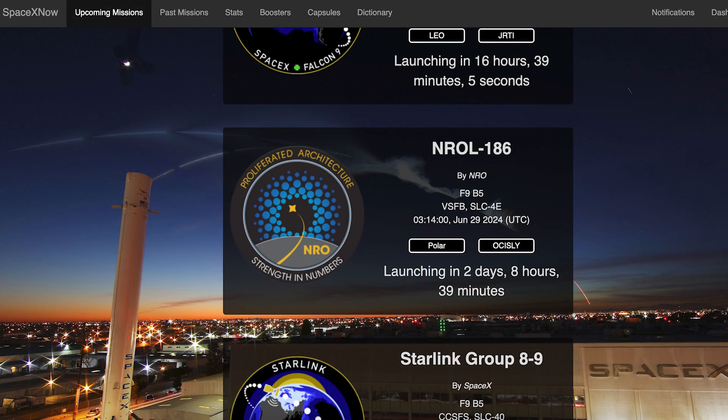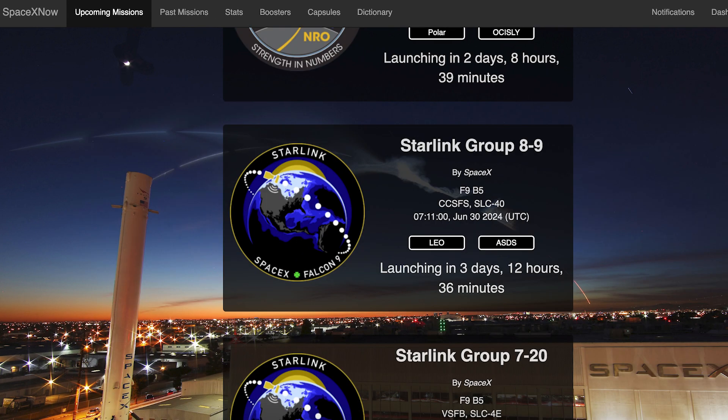A couple of days later we can hopefully expect another customer launch. The NREL 186 mission is currently scheduled for Saturday the 29th at 3:14am UTC, or Friday the 28th at 11:14pm EST. Then the following day, the Starlink 8-9 mission is currently scheduled for Sunday the 30th at 7:11am UTC or 3:11am EST.